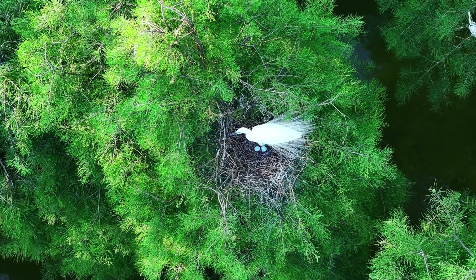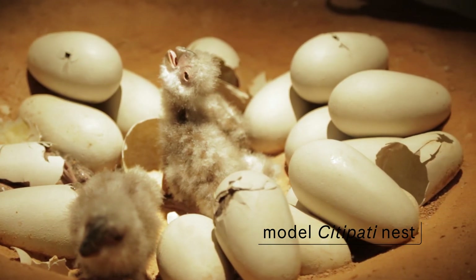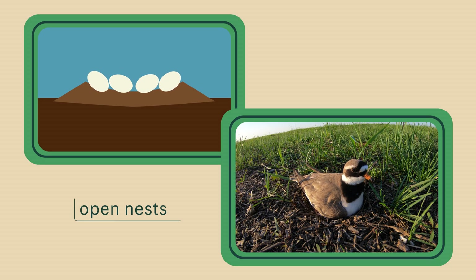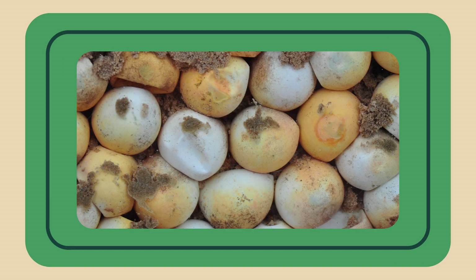Much like their living relatives today, dinosaurs would have laid their eggs in nests, but the nests look different from one dinosaur group to the next. As far as we know, we've never found dinosaur nests in trees, but we have found evidence that some dinosaurs laid their eggs in open nests — left in the wide open air — whereas other evidence points to the fact that they would have buried their eggs, mainly due to the texture of the eggshells.